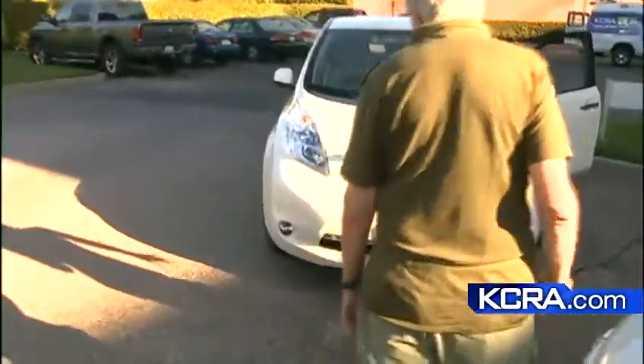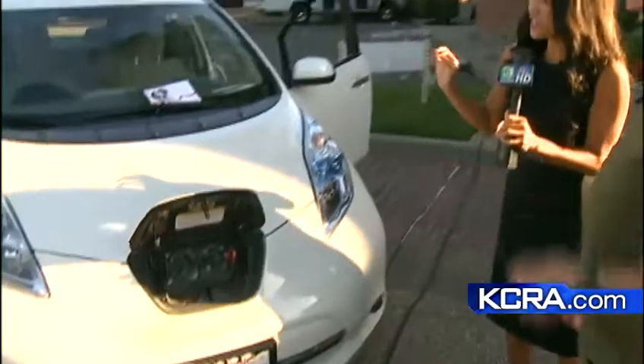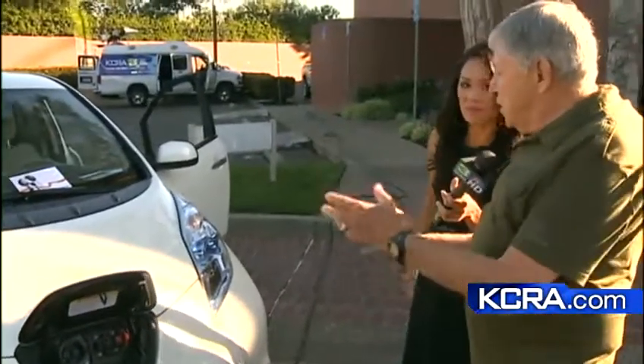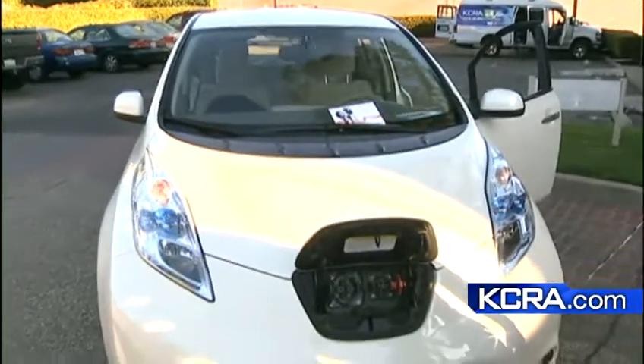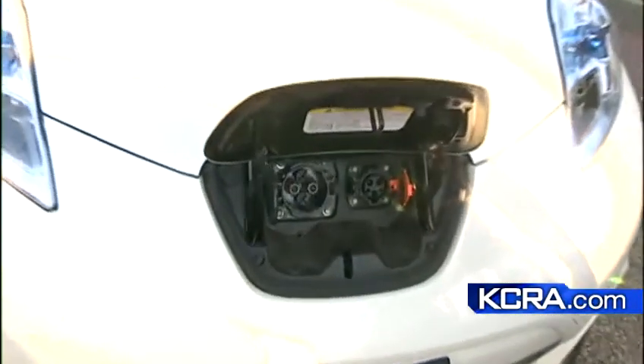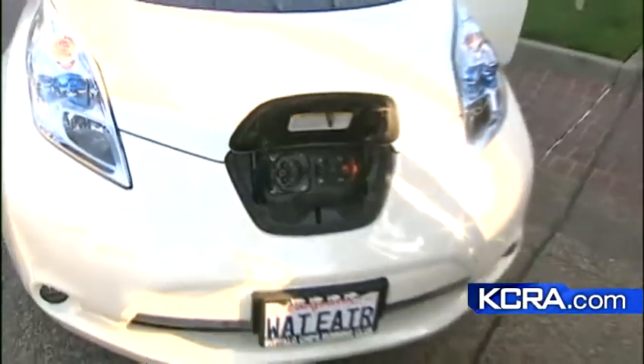Let's go over to our next car. This is a Nissan. But first, guys, I have to show you this — take a look at the license plate. It says 'Watt Eater.' This is the Nissan Leaf. This is all electric. The Volt behind us has a battery backup, so after that first 41 miles the gas engine kicks in to keep it going — no worries at all about range. This Leaf is limited to about 75 total miles.